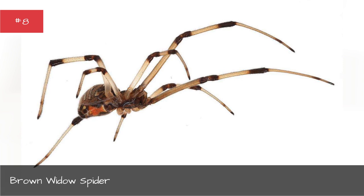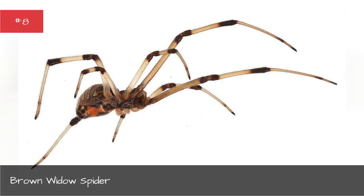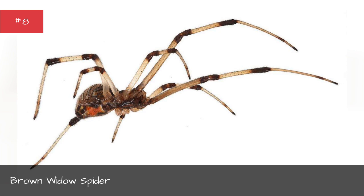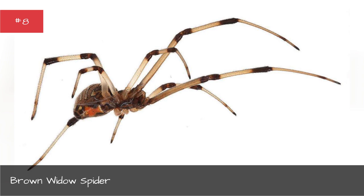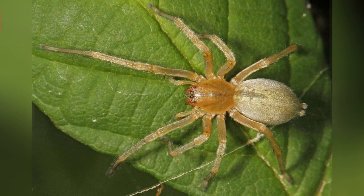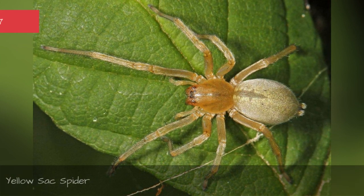Distinguishing features: Most examples of the species possess a dark brown body with light brown legs. Why you should be scared: Brown widow spiders possess a deadly venom but do not often have enough venom within their bites to result in the death of a human. Their bites result in painful and itchy lesions. They present a greater threat to children and the elderly but don't often require medical treatment except in extreme cases.